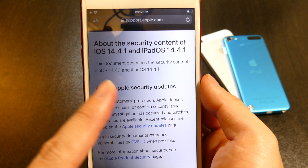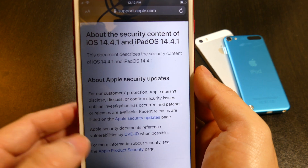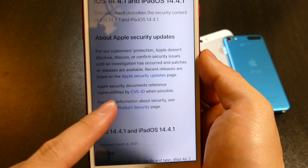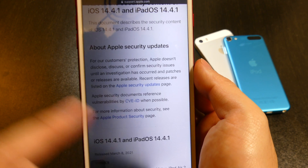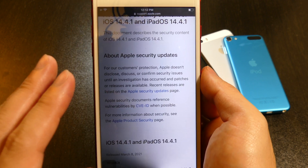They did say that iOS 14.4.1 and iPadOS 14.4.1 fixes some customer protections — this has a lot to do with WebKit. They went ahead and updated this for iPadOS, iOS, macOS, and watchOS, so you guys should be seeing this across all of your devices, which is really interesting given how close this is to the release of iOS 14.5.